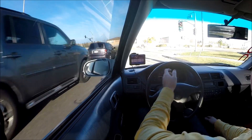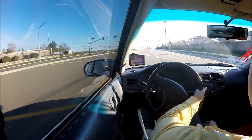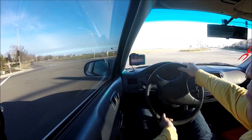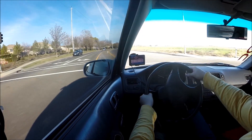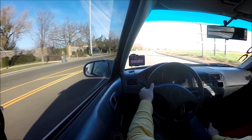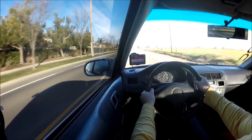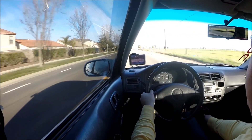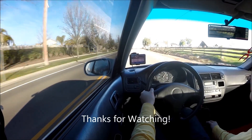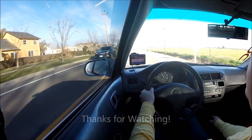Alright, we've got to do this. I'll see you next time.